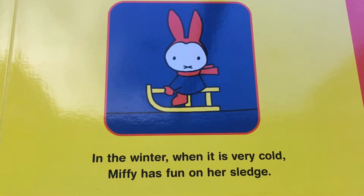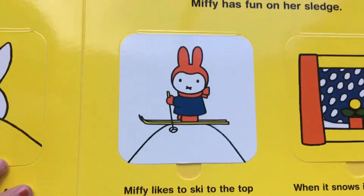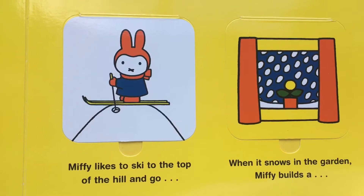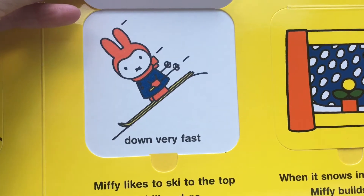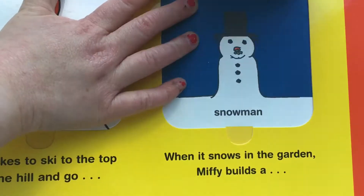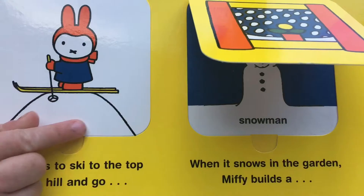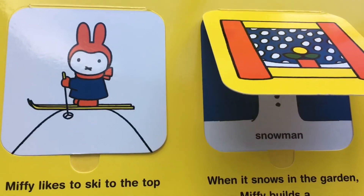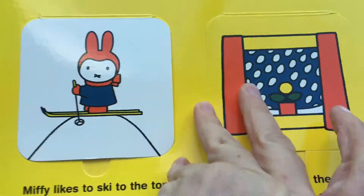In the winter, when it's very cold, Miffy has fun on a sled. Can we get a sled when we go to the snow? Next time we will. Miffy likes to ski to the top of a hill and go down very fast! We did that tobogganing, didn't we? When it snows in the garden, Miffy builds a... Snowmen! Snowmen!